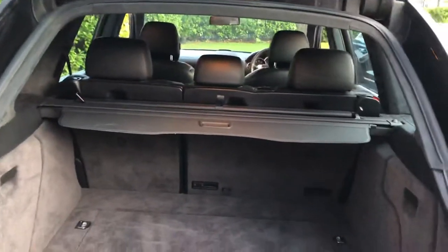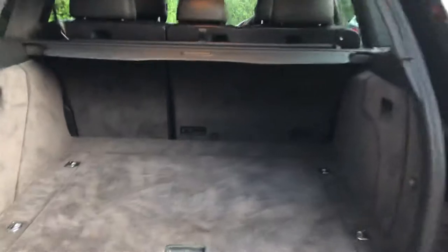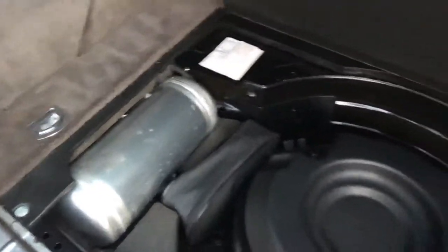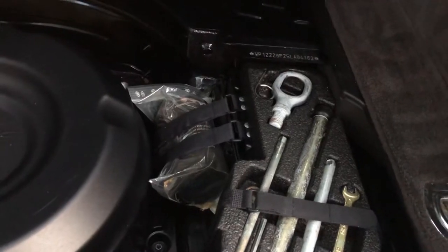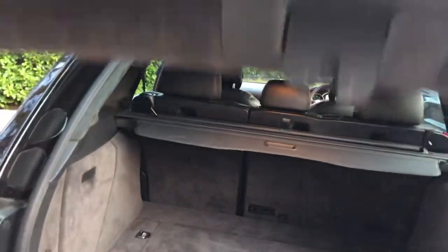You can open up the tailgate and the glass tailgate separately. We've got the rear blind. Inside here we've got the Bose subwoofer, the air tank for the self-levelling suspension, an unused tyre weld canister, and an unused first aid kit.